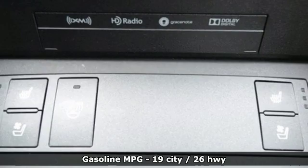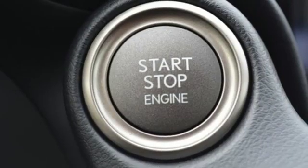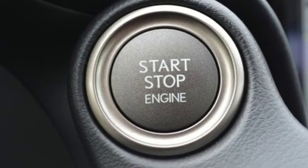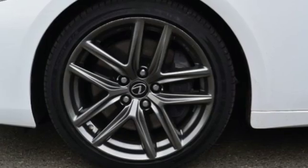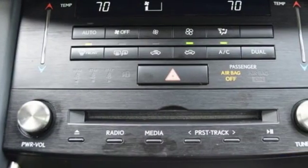Smart device navigation, dual zone climate control, power heated mirrors, power sliding and tilting sunroof, automatic transmission, gas pressurized shocks, streaming audio, front heated bucket seats, four-wheel drive, auto-dimming rearview mirror, and V6 engine.